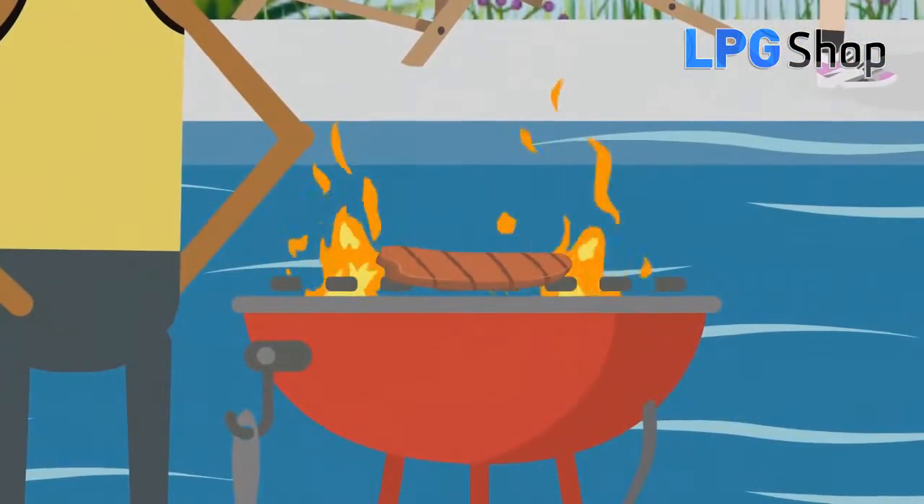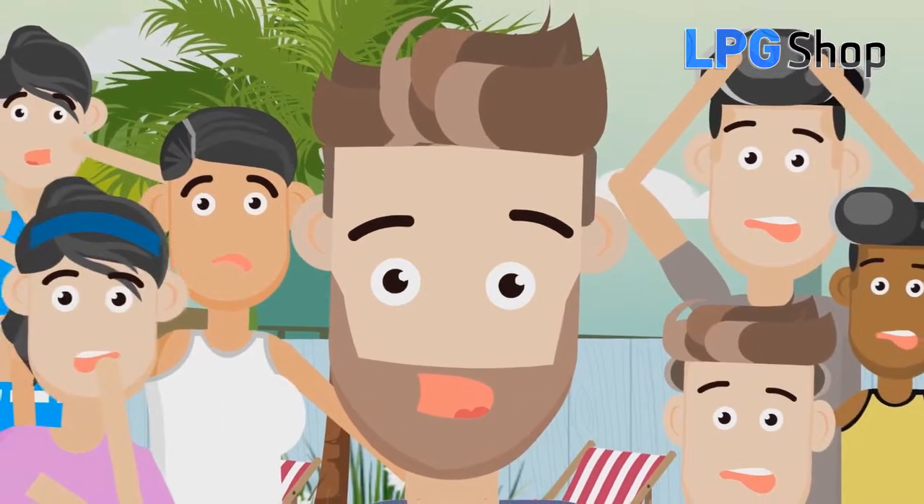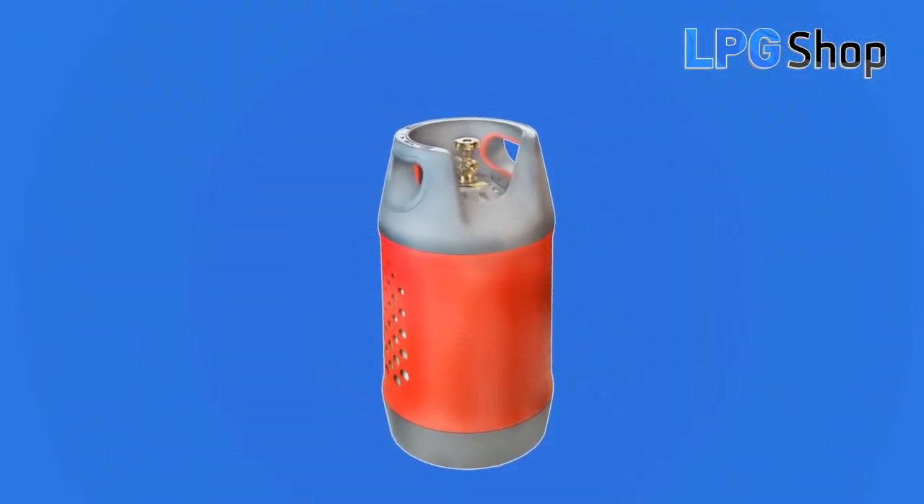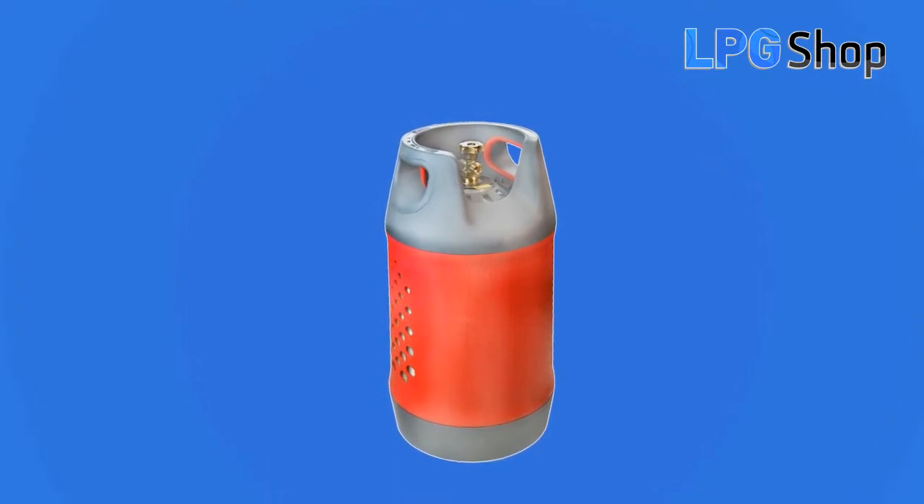Have you ever run out of propane butane gas right when you need it the most? Don't worry! With our refillable, safe and attractive propane butane gas cylinder,